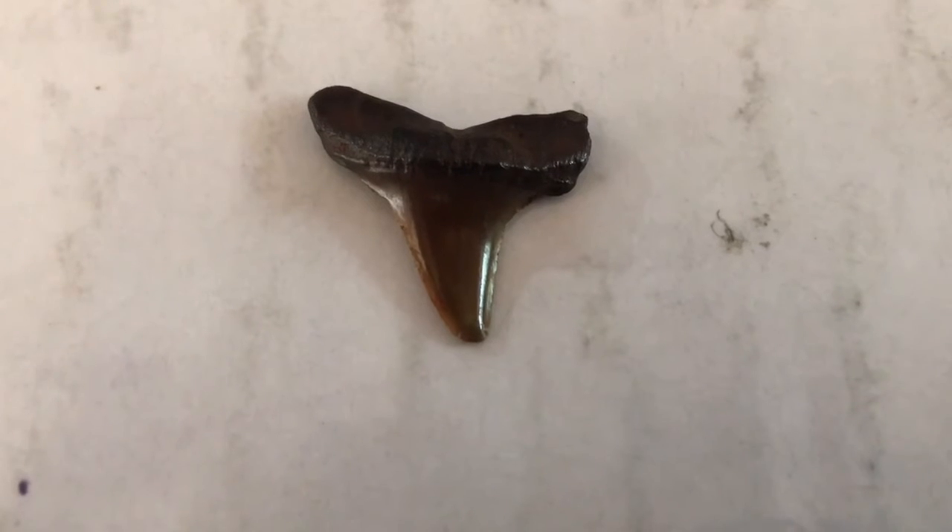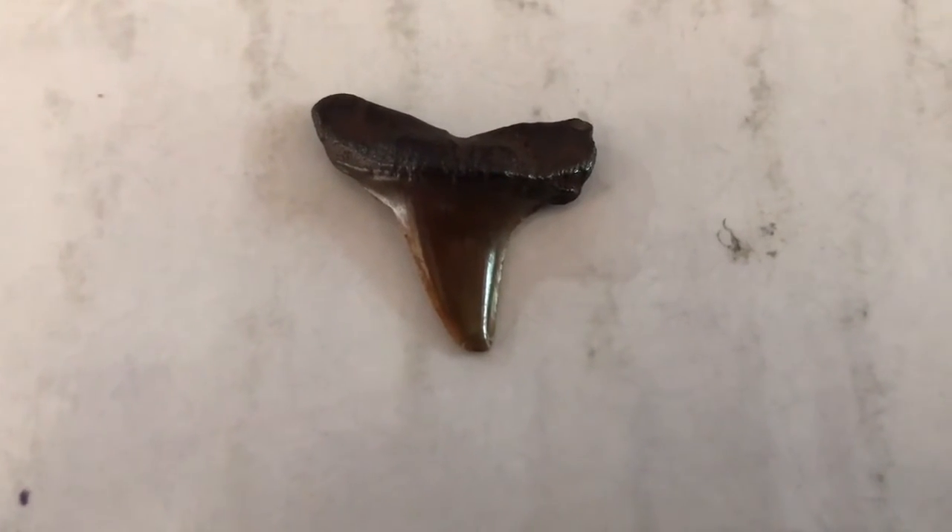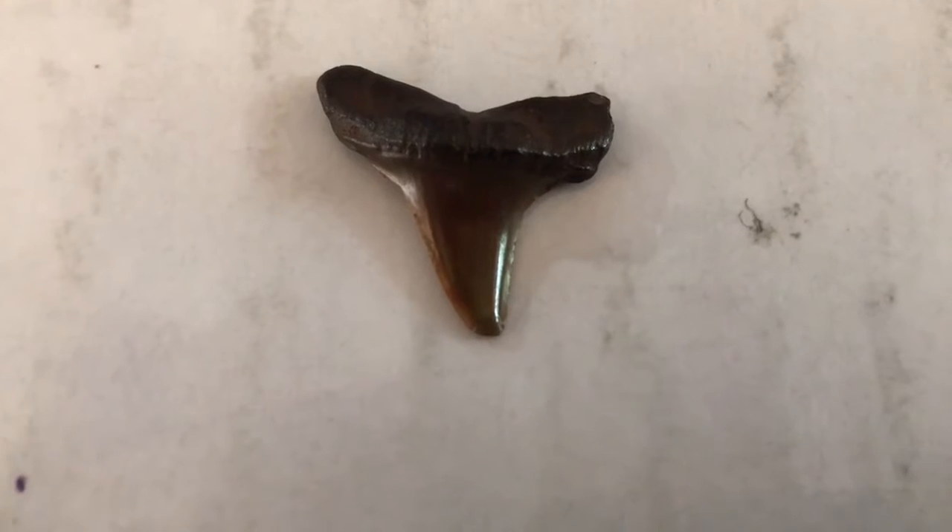What do you notice about the different shaping between the longfin mako and the shortfin mako teeth? Would you be able to identify which is which?